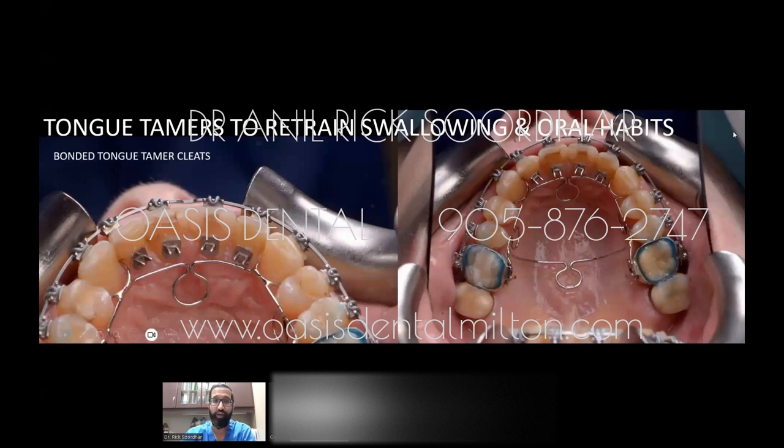What we can do is retrain swallowing using tongue tamers — little spiky things placed on the back of the teeth. We also use a TPA, which is a wire across the molar area that helps the patient swallow by keeping their tongue on the tongue tamer or omega loop. We also give patients swallowing exercises to retrain the initial swallowing issue. Patients often have narrow, crowded jaws not because the teeth want to be crowded, but because of some abnormal function — and swallowing is a big one.